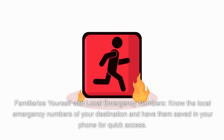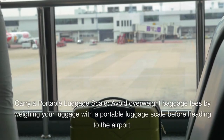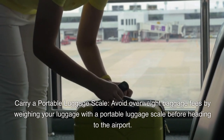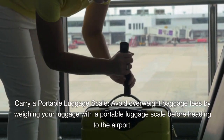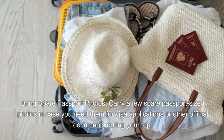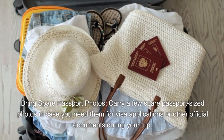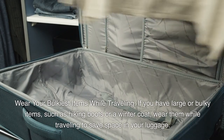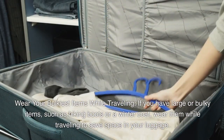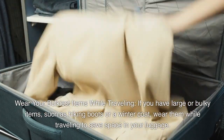Familiarize yourself with local emergency numbers and have them saved in your phone for quick access. Carry a portable luggage scale to avoid overweight baggage fees by weighing your luggage before heading to the airport. Bring spare passport-sized photos in case you need them for visa applications or other official documents. If you have large or bulky items such as hiking boots or a winter coat, wear them while traveling to save space in your luggage.